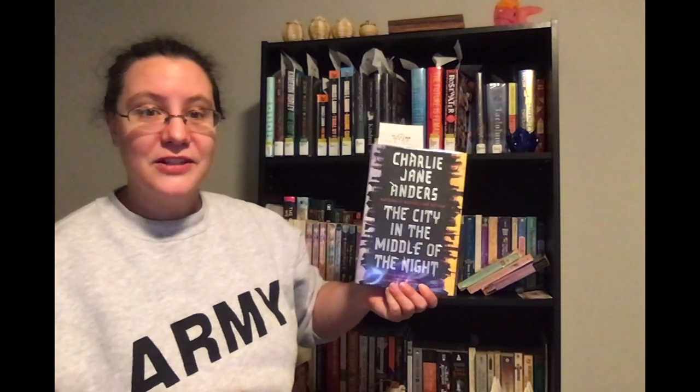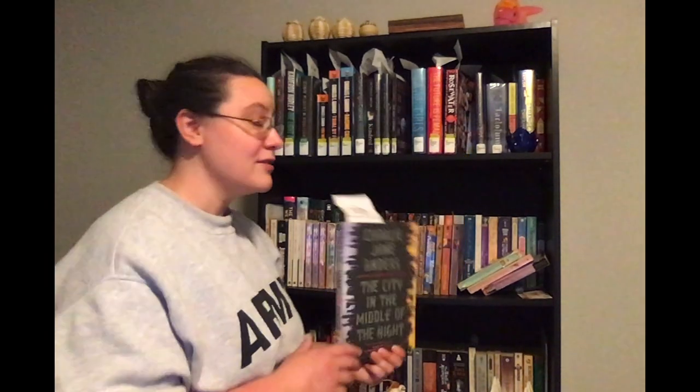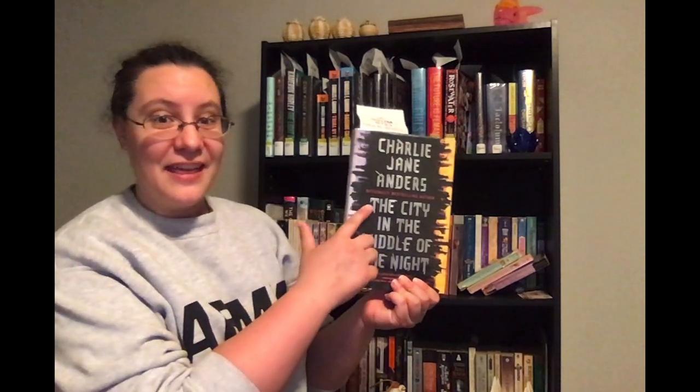That is 'The City in the Middle of the Night' by Charlie Jane Anders. This also fits prompt number two because the title starts with 'The.' And then for prompt number three — read a book that was inspired by a movie you've already seen.